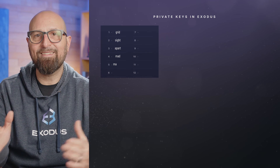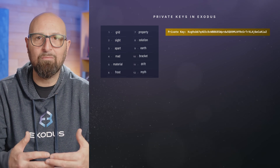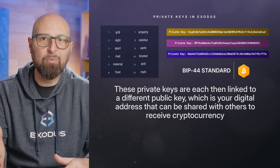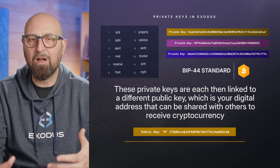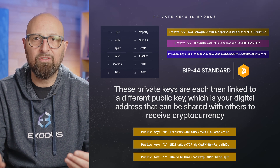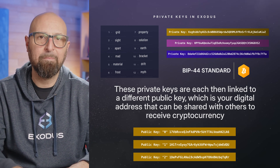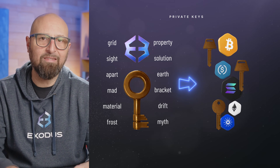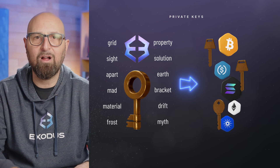From this single seed phrase, you can derive multiple private keys using the BIP44 standard. These private keys are each then linked to a different public key, which is your digital address that can be shared with others to receive cryptocurrency. It's like having multiple safes with different combinations, all controlled by the same master key. This is what allows you to manage the dozens of assets supported in your Exus wallet.